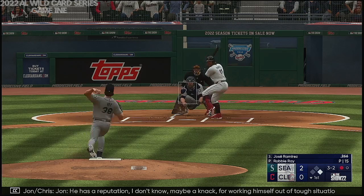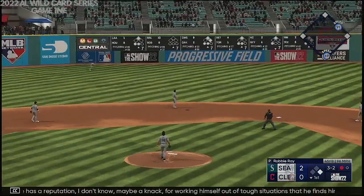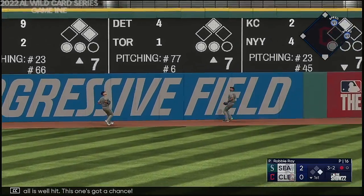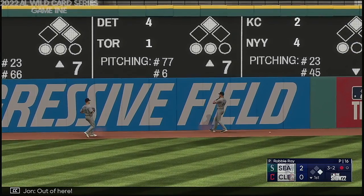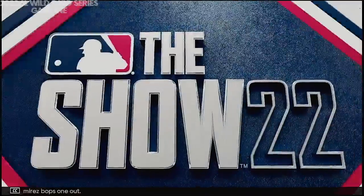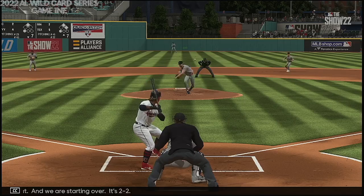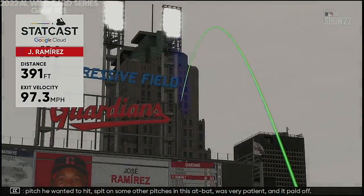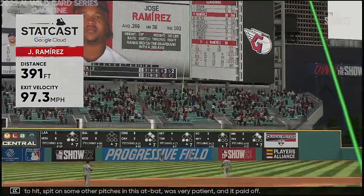He has a reputation — I don't know, maybe a knack for working himself out. Now this ball is well hit, this one's got a chance. Out of here! Jose Ramirez boxed one out, and we are starting over. It's 2-2. Knew a pitch he wanted to hit, spit on some other pitches, was very patient, and it paid off.